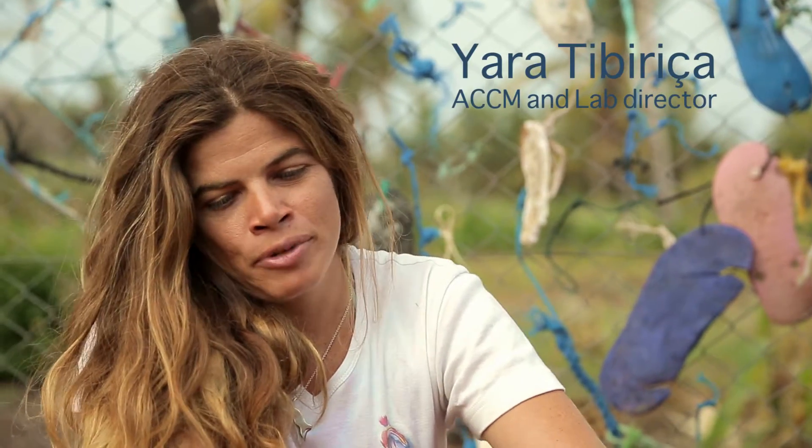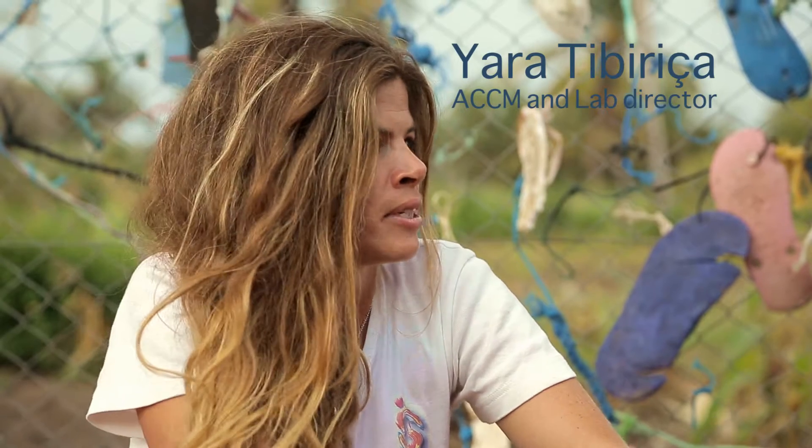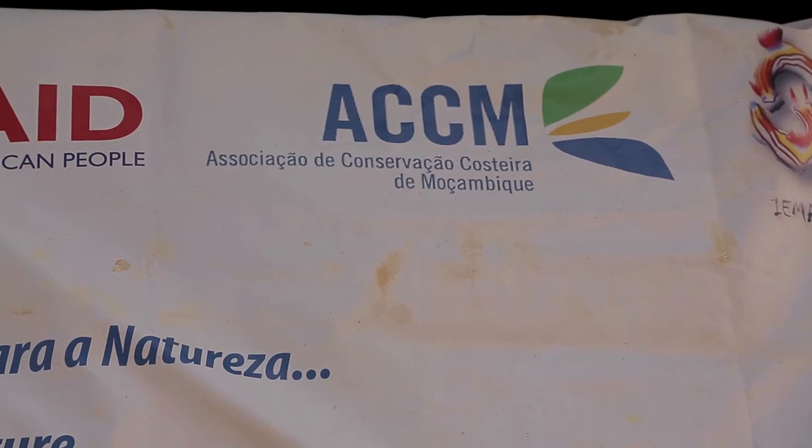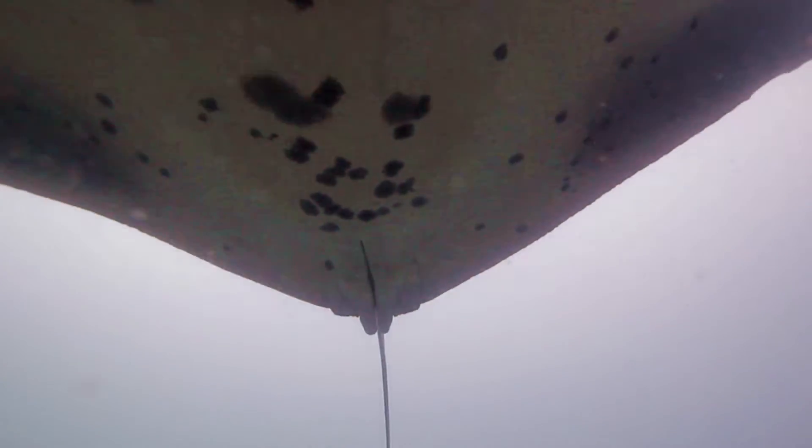I'm here in Mozambique. I've been four years in Zavra, where we started the Association of Coastal Conservation of Mozambique. And one of our main projects is looking at the manta population of Zavra.